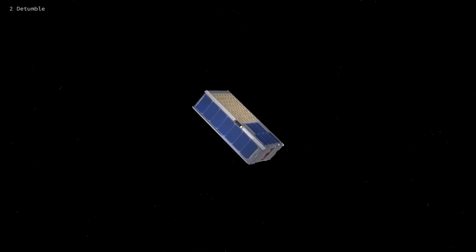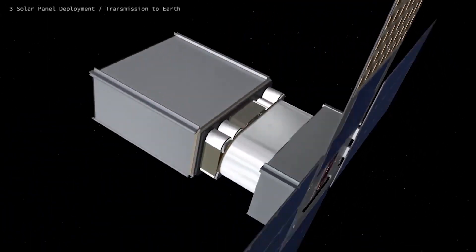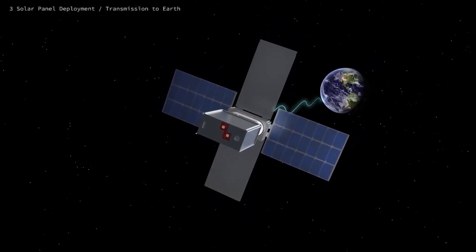Early data from BioSentinel on November 16 showed that the approximately 30-pound or 13-kilogram CubeSat was tumbling. However, a NASA statement claims that the problem has been fixed after orders issued across the deep space network addressed the anomaly.